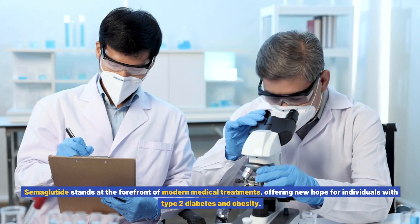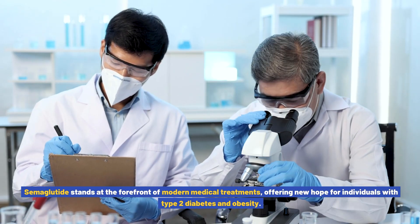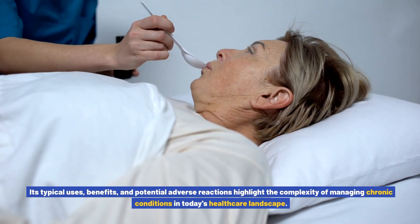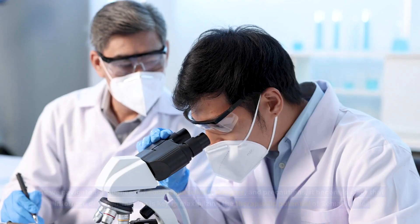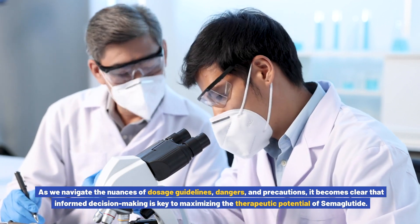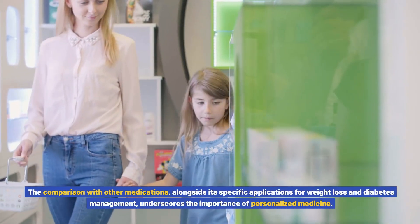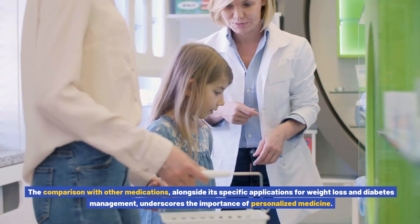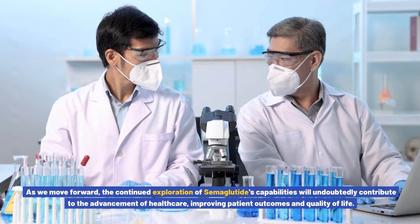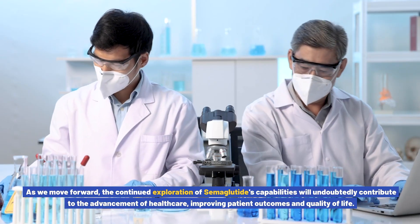Semiglutide stands at the forefront of modern medical treatments, offering new hope for individuals with type 2 diabetes and obesity. Its typical uses, benefits, and potential adverse reactions highlight the complexity of managing chronic conditions in today's healthcare landscape. Informed decision-making is key to maximizing the therapeutic potential of semiglutide, and the continued exploration of its capabilities will contribute to the advancement of healthcare, improving patient outcomes and quality of life.